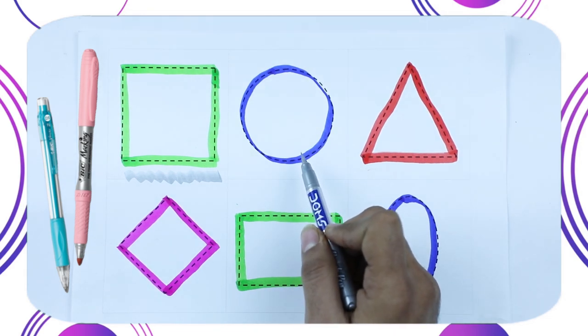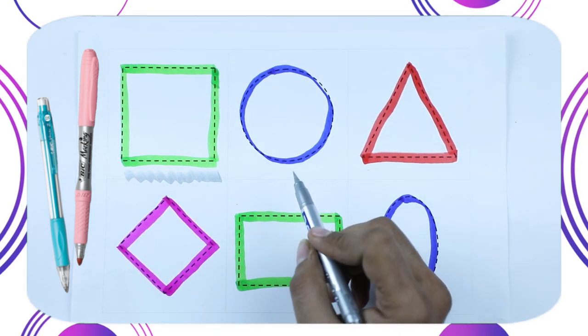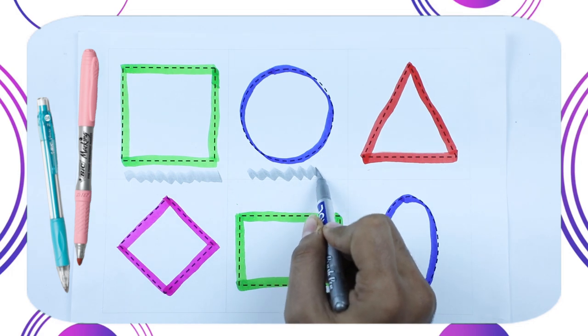Which color is this? This is blue color. Which circle? This is circle.